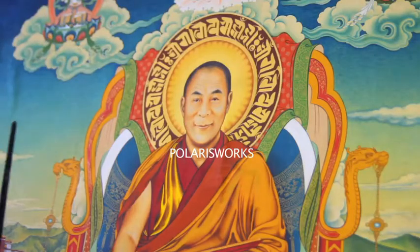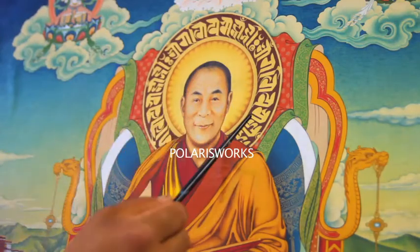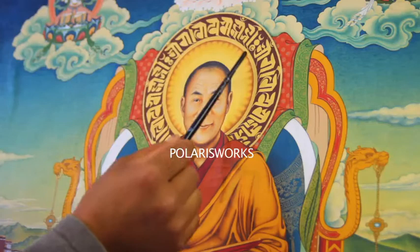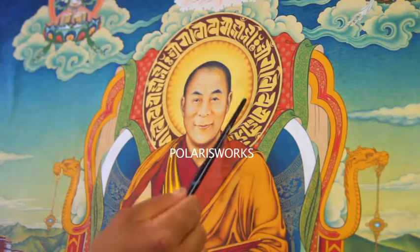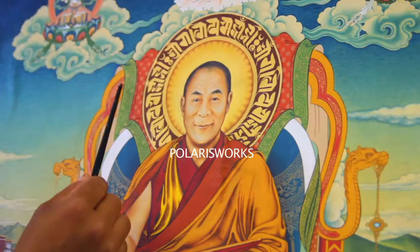This is a portrait of the Dalai Lama with a realistic face. The halo is written in Sanskrit: Om Mani Padme Hum, going around. It is painted in real 24-carat gold. This element is a sunbeam, and he sits on the lion throne as leader of Tibet.